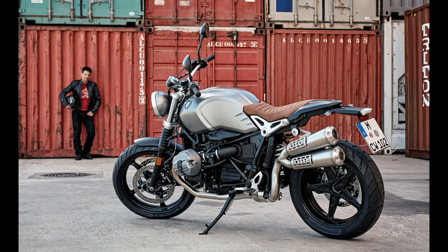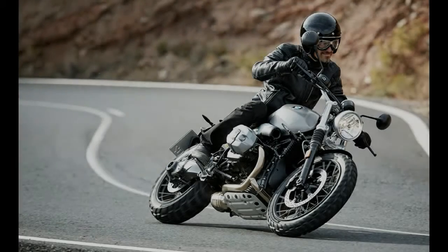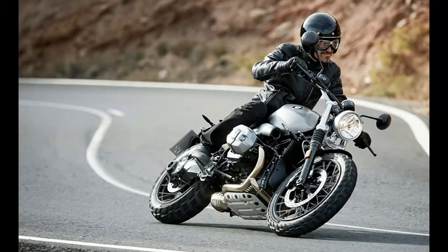The displacement remains at 1170cc, producing a claimed 110 hp at 7,750 RPM and 85 lb-ft of torque at 6,000 RPM, thanks to new engine mapping to meet the EU4 emissions classification.